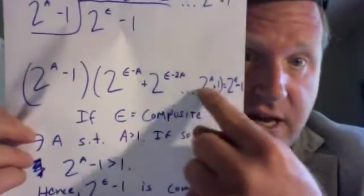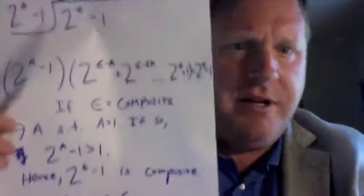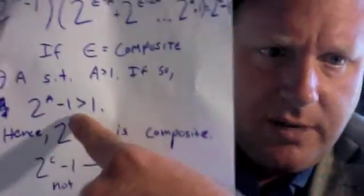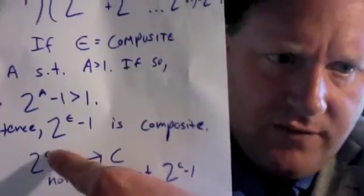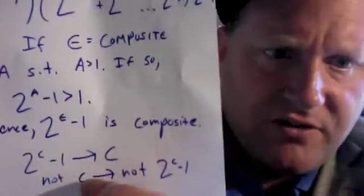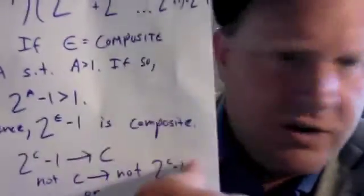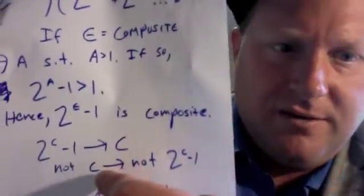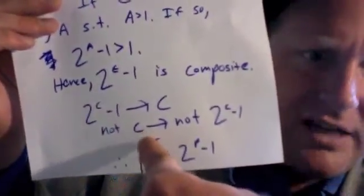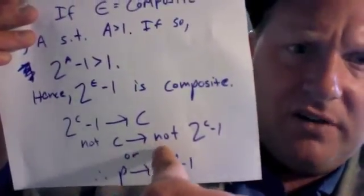If epsilon is composite, then 2 to the power of epsilon minus 1 must be composite. That affirms the contrapositive. If that exponent is composite, then your final product is composite. If your final product is not composite, then your exponent is not composite. So: 2 to the power of n minus 1 is not composite — therefore n is not composite. And that affirms our original premise.